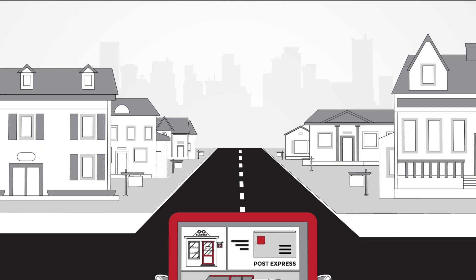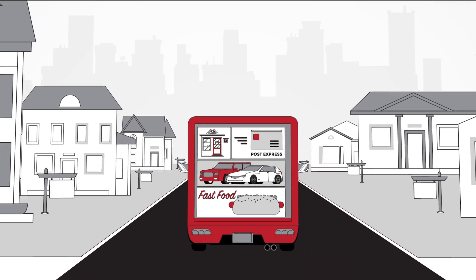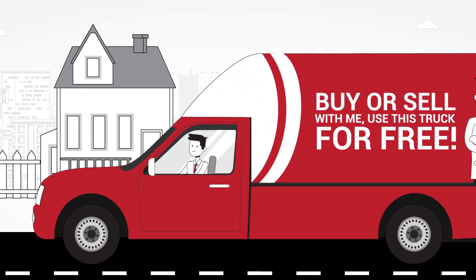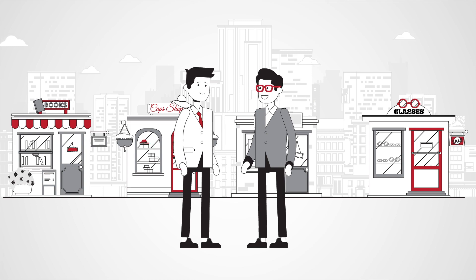And by selling ads on the back of your truck to other local businesses or even other real estate professionals, you can reduce or even eliminate the cost of your truck, while forming mutually beneficial relationships with other businesses in your community.